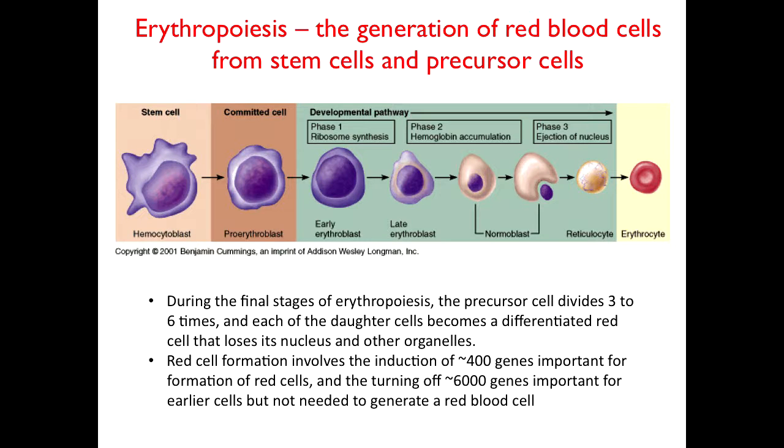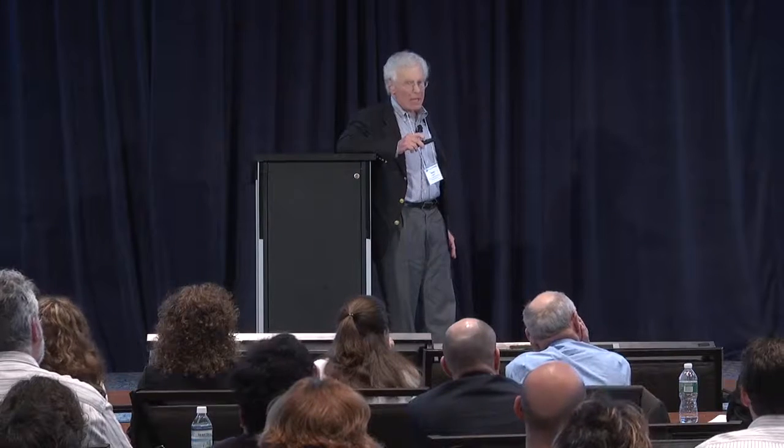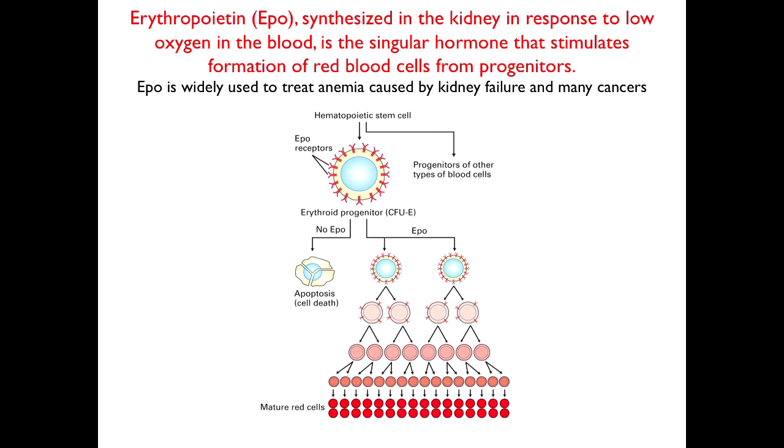My lab for many years has been interested in studying those genes. We've been very interested in hormones that regulate the process. Many of you know erythropoietin — trade name Epogen or erythropoietin — which is a major drug because EPO controls red cell development. This progenitor cell, in the absence of EPO, dies. If it sees erythropoietin, it goes through the characteristic process of five cell divisions and produces red cells. EPO is made in the kidney in response to low oxygen; people with kidney failure generally have anemia and are treated by EPO.